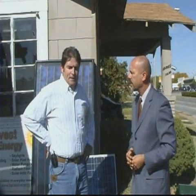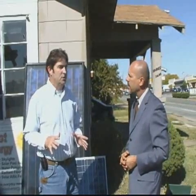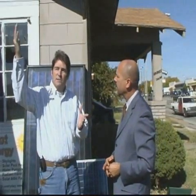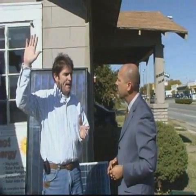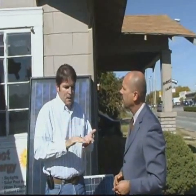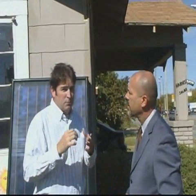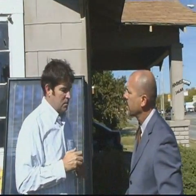Every day, every square foot of the earth receives over 1,000 kilowatts of energy. It's free energy, my friend. It's coming down now. Since day one, man has figured out how to harness that energy — heat their home, cook food, do certain things. It's time now with energy savings to really look at how you can do that as a business owner and make money.